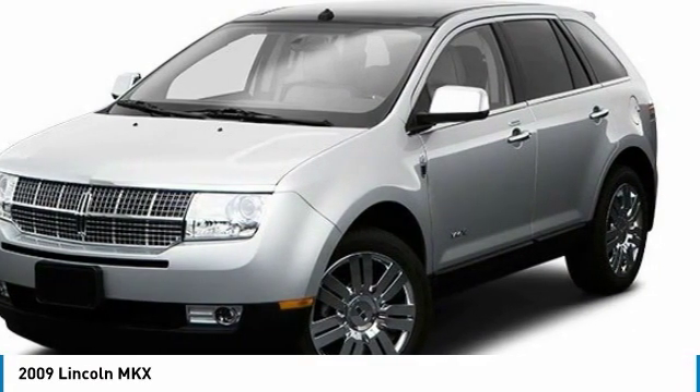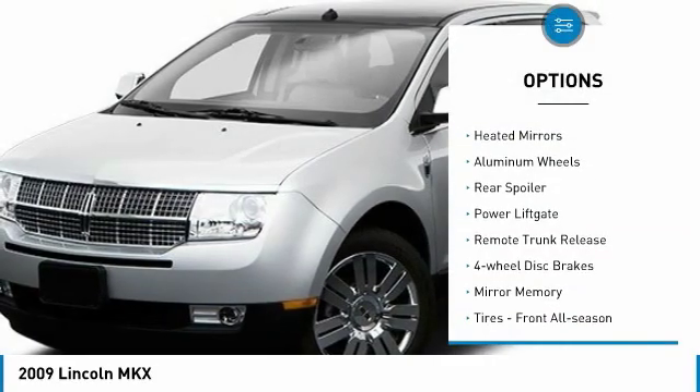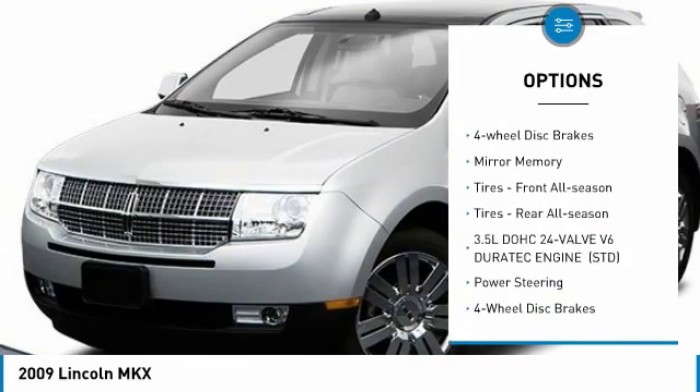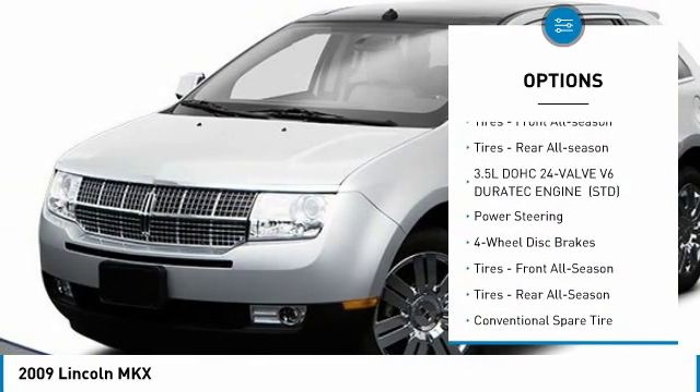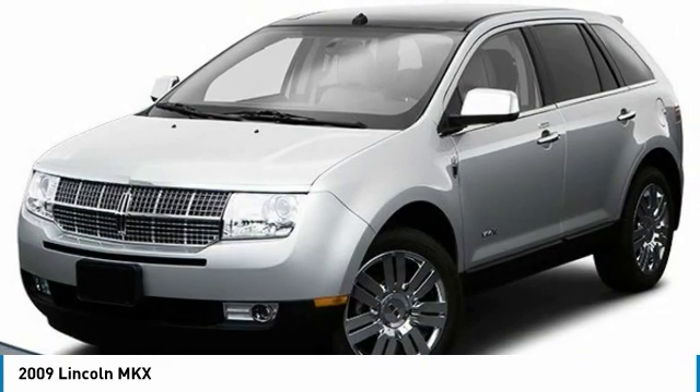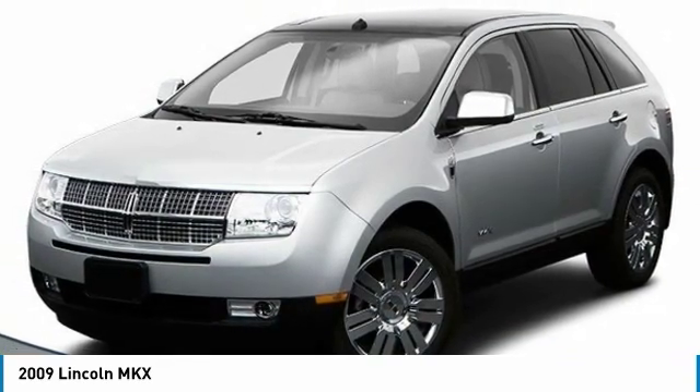Here are some of this vehicle's great options: all-wheel drive, heated mirrors, aluminum wheels, rear spoiler, power lift gate, remote trunk release, four-wheel disc brakes, mini spare tire, front all-season tires, and rear all-season tires.